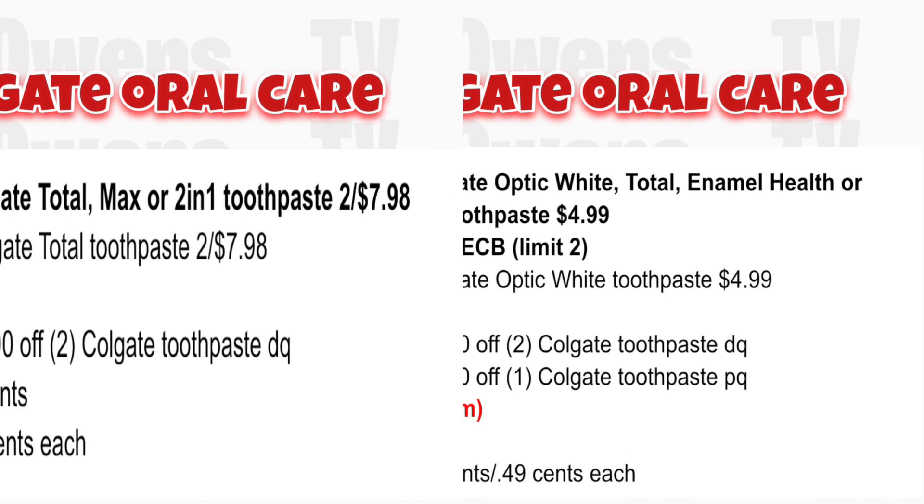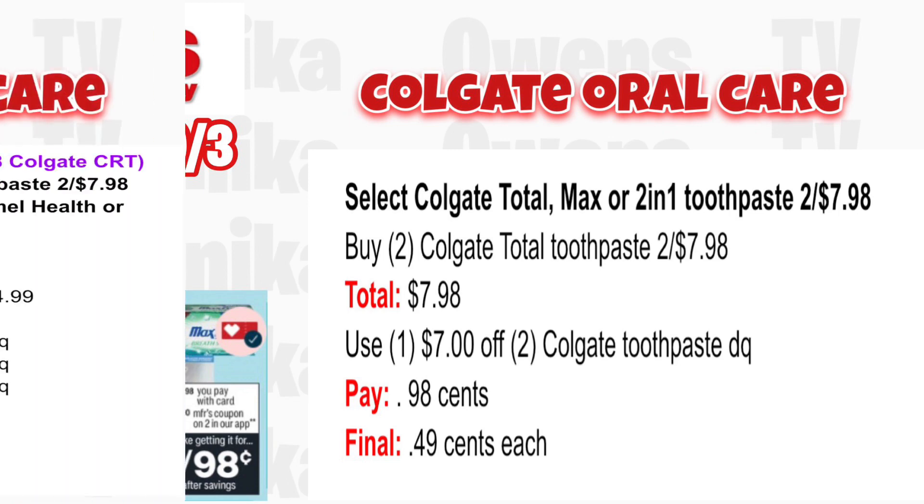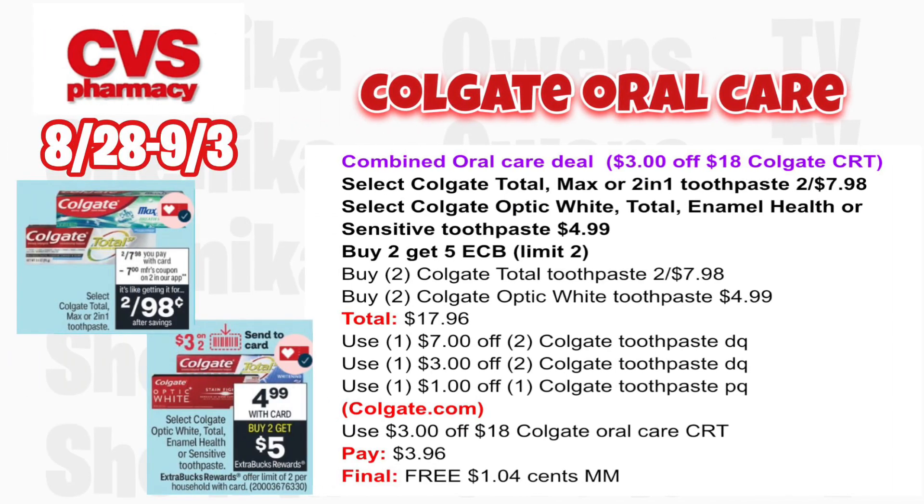If you want cheap toothpaste, select Colgate Total Max or 2-in-1 will be two for $7.98. Grab two Colgate Total toothpastes two for $7.98 — your total is $7.98. Per the ad we should get a $7 off two digital coupon to use on Sunday. You'll pay $0.98, making the final cost only $0.49 each.